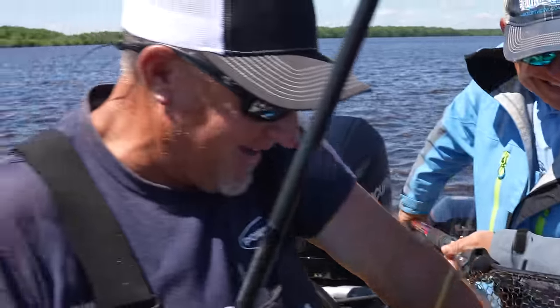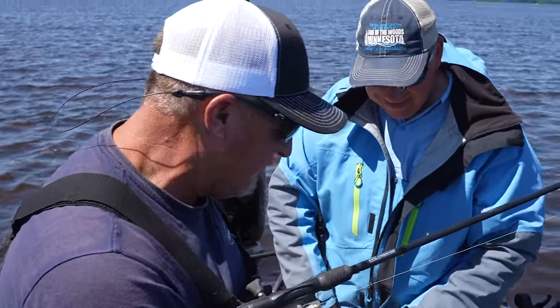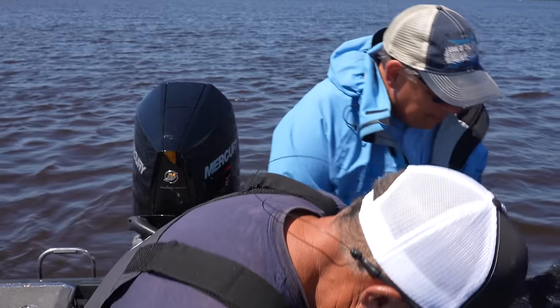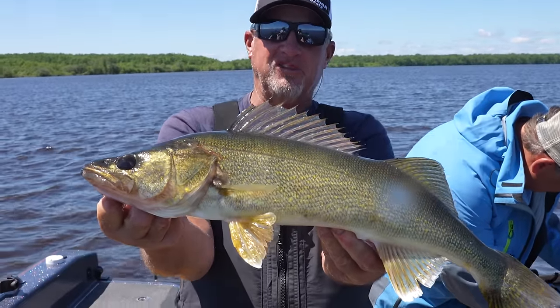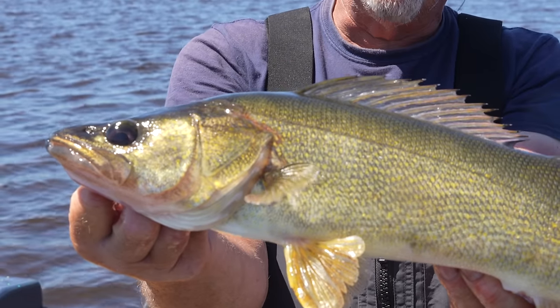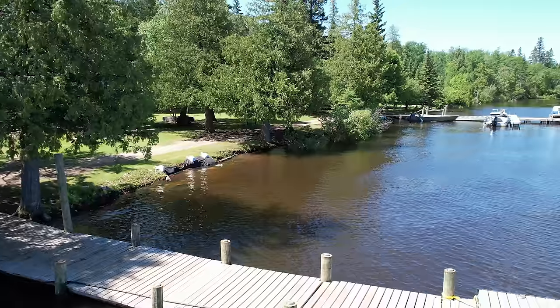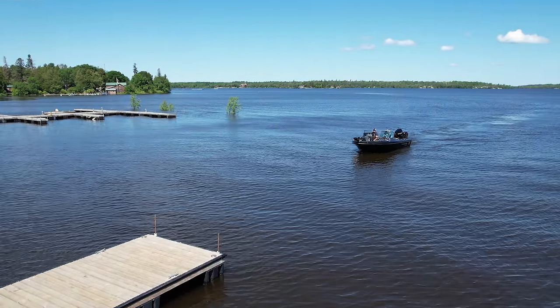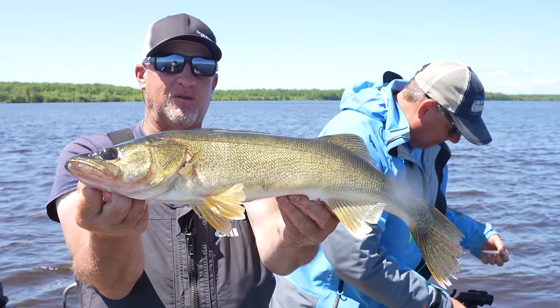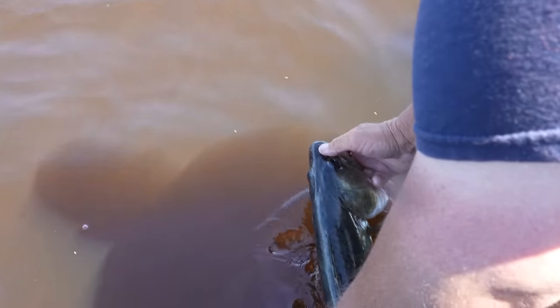The Northwest Angle — or Lake of the Woods in general — is just a fishery that if you have never experienced it, you definitely have to come and experience it. The opportunities to catch a lot of fish, catch big fish, whatever species you're looking for, is definitely here. I like to find areas and places where you can get away from other people. Sometimes it's fun to fish in crowds, but to come and be able to do your own thing is just as cool as it gets.